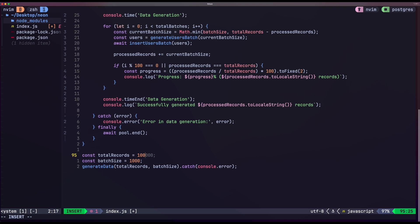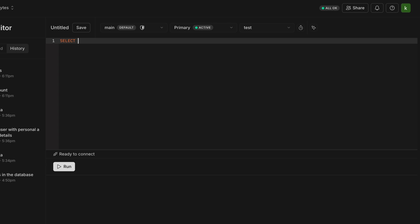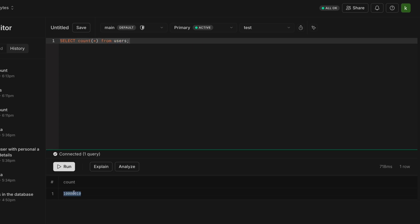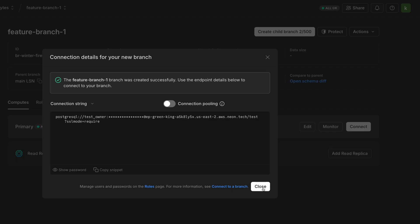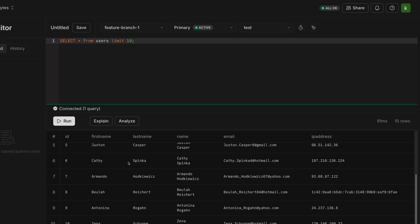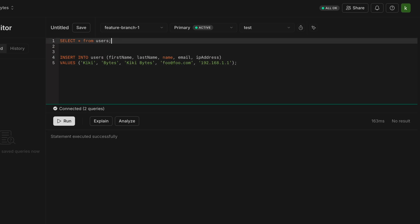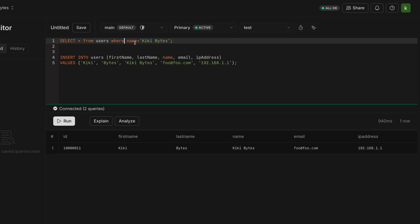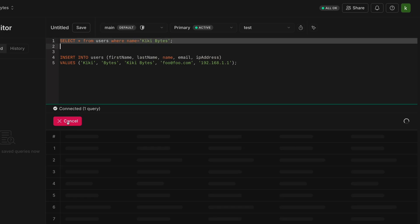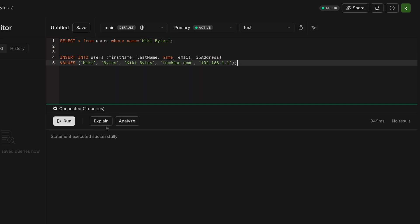To test this, I'm going to write a script to load 10 million random user records to my main branch. It's now done — let's verify the data exists. We're going to see that branching is instantaneous and has all records from the parent branch. Now I'm going to add a new record on my feature branch, verify it exists there, and then verify it does not exist on the main branch. This architecture enables some powerful workflows — development teams can create isolated database environments for each feature branch.